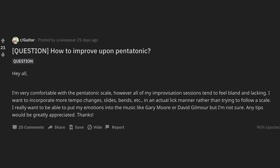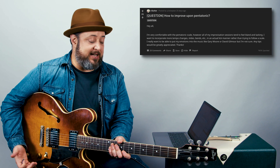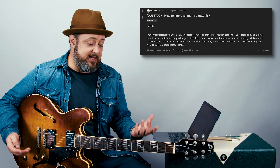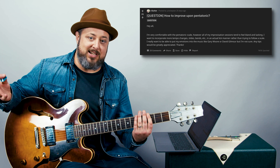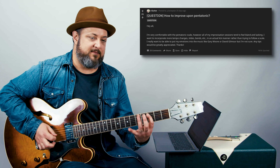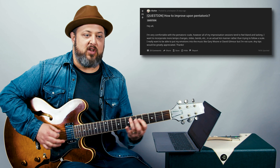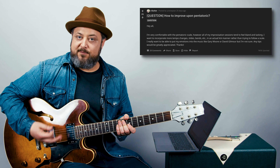Question: how to improve upon pentatonic? That sounds like something I can answer. One, practice the scale for your muscle memory and just efficiency with your technique. Two, you really want to know the extended scale. I teach it for free all over YouTube, Marty Music. If you use that as your roadmap, you're already adding slides into your technique.